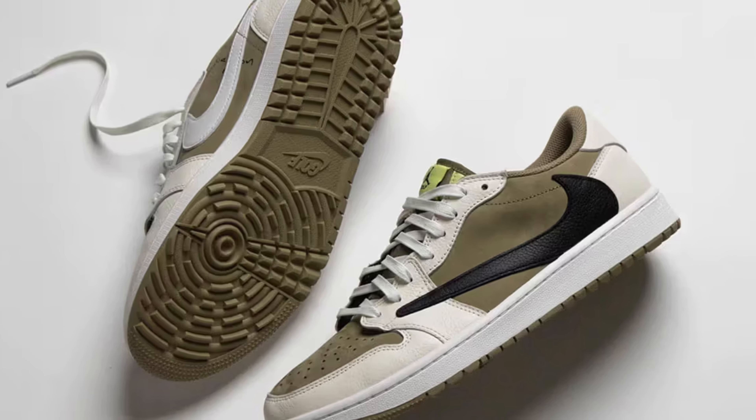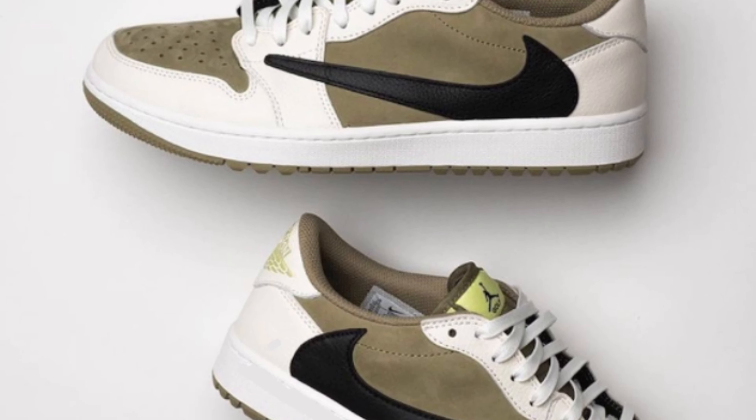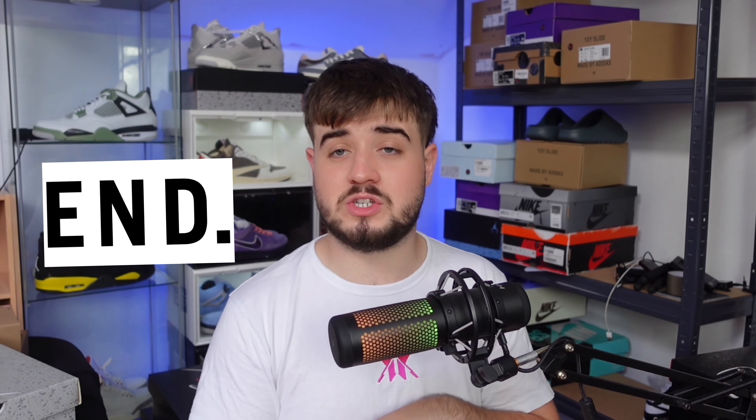Moving on to something that will definitely resell — on the 13th we have the Travis Scott Jordan 1 Low Golf sneakers. They're calling this the olive colorway, but it's actually more of a lighter brown. I expect retail to be around 140 to 160 pounds, maybe a bit more since they charge extra for golf sneakers. I expect these to resell for above 400 pounds, 300 at minimum. This will be a very difficult cop — places like the Nike SNKRS app will get these, along with raffle retailers such as Size, Foot Patrol, END, and many more.